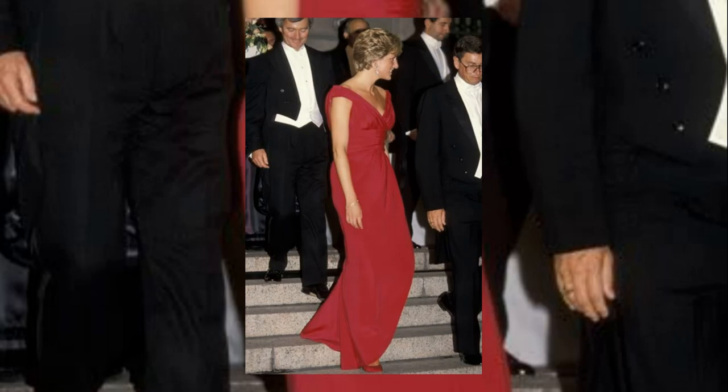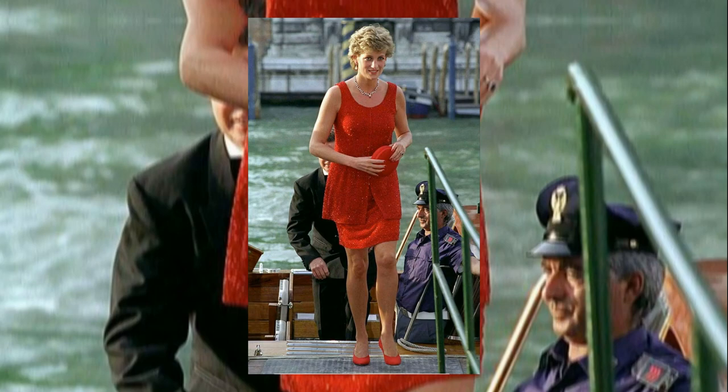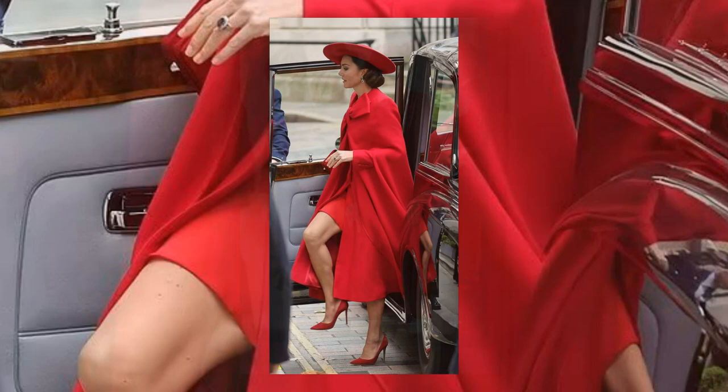On December 7th, designer Jacques Izagura will put duplicates of Princess Diana's dresses — including a sleeveless red dress worn in Washington D.C. and a short red sparkly dress from the Peggy Guggenheim Museum in Venice — up for auction at Lays Auctioneers. What are your thoughts on Kate Middleton's stunning red ensemble and its subtle nod to tradition?